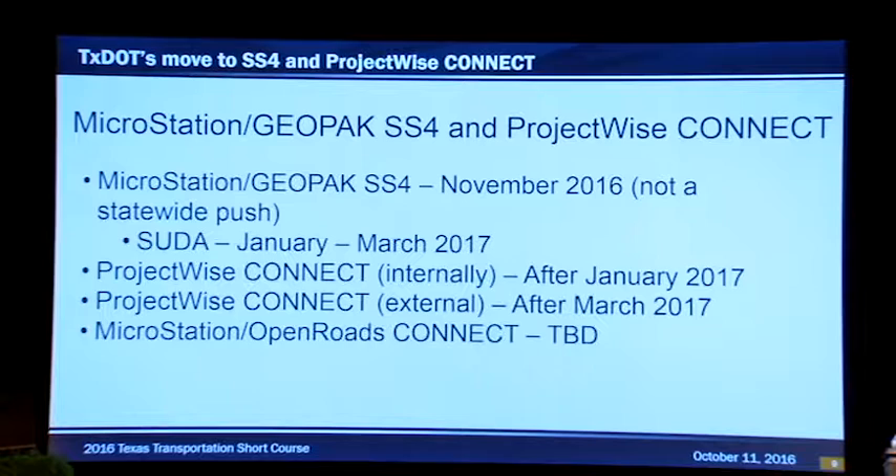Everyone keeps asking when we're going to move to 64-bit MicroStation and OpenRoads. That is to be determined. If I had to guess, I'd say 18 months from January. But that's also a huge undertaking because, as you may know, there are a lot of changes — Geopack doesn't really exist in that environment.